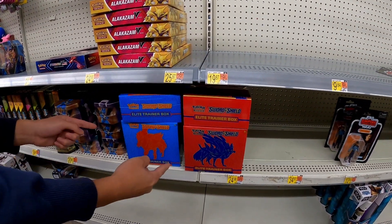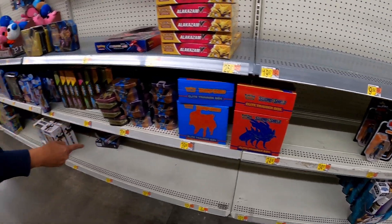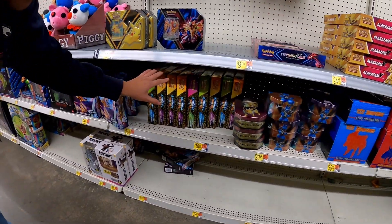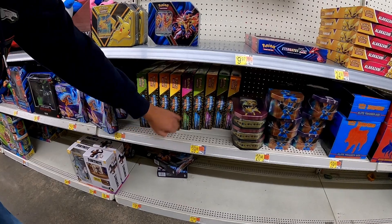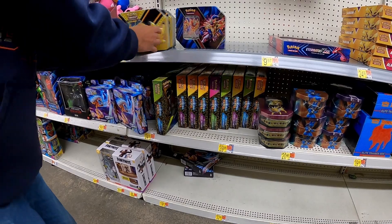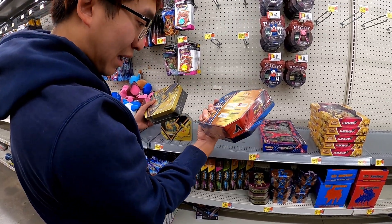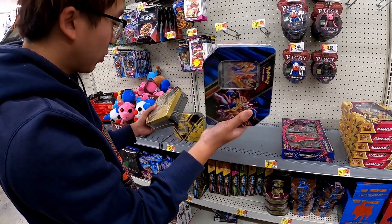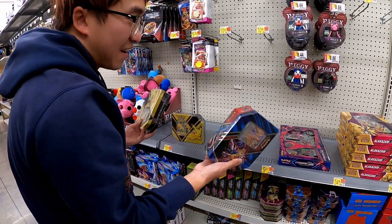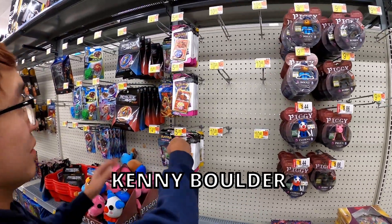There are some ETBs right there — both the Reshiram and Zacian ones. A lot of Shiny Fate boxes actually — you got all three: Eldegoss, Camerupt, you know, the Shiny Fates boxes. Two of these left, so whoever came here before left some stuff, which is nice — you should always leave stuff for others. These are 2020 tins, which I don't think come with anything crazy. And of course a lot of Fusion Strike and some battle decks.